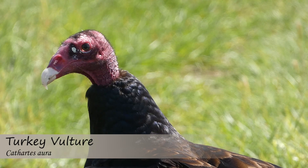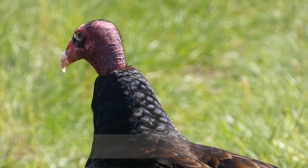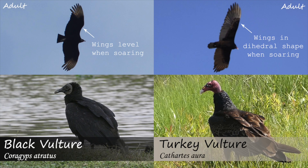The way these birds fly can also be used to help differentiate them. Turkey vultures will fly with a dihedral, meaning their wings point up to make a shallow V-shape in flight. Black vultures will fly with their wings straight out to their sides.